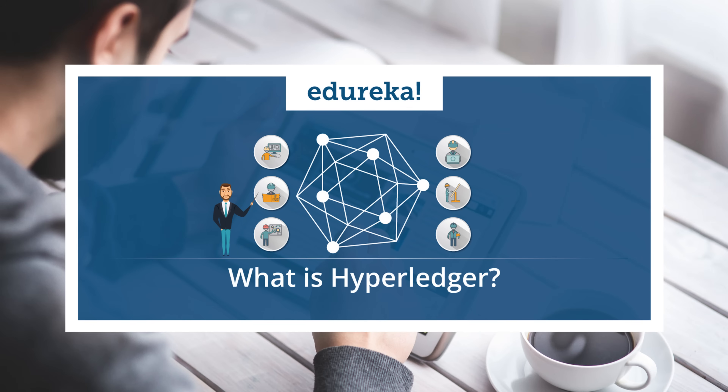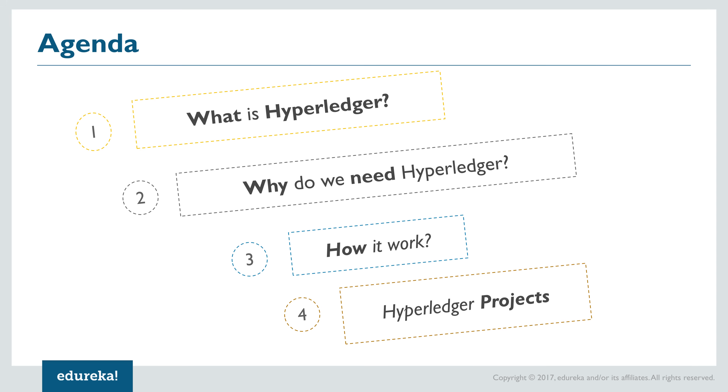Hi guys, my name is Arya and I'm from Edureka. Today I'm going to be talking to you all about Hyperledger. We're going to see what all the jazz behind Hyperledger is about, why it holds significance in today's IT industry, then briefly demonstrate through a simplistic example how Hyperledger works, and conclude with some of the famous Hyperledger projects.